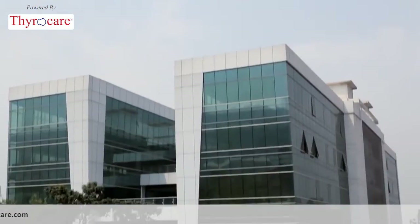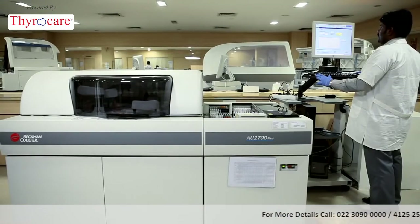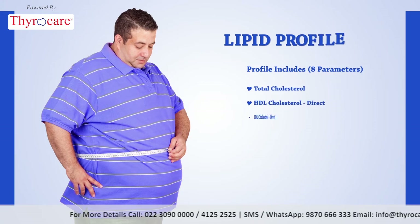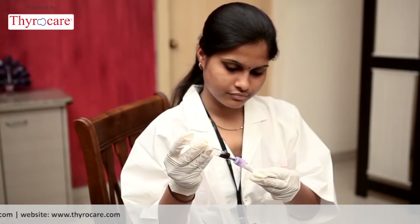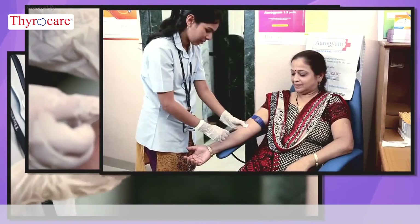Thyrocare, the world's largest preventive healthcare laboratory, provides affordable lipid profile testing. This lipid profile measures eight factors that can trouble your heart health. A single trip and just five minutes of your time today can help you monitor your general overall health. Trust Thyrocare for all your preventive healthcare needs.